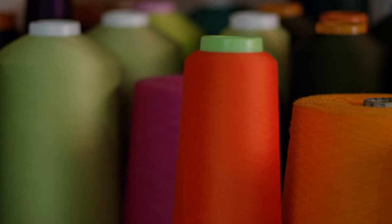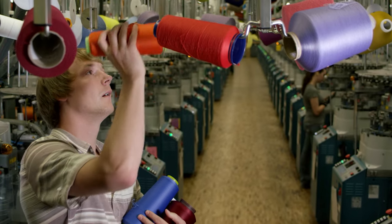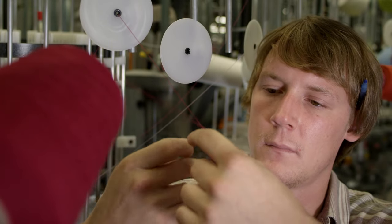All of our socks, except for a handful of products within each category, are made with merino wool. It knits really well, it doesn't shrink, it takes color really well, it's durable. Merino wool is also naturally wicking — it moves the moisture off your skin, and it's naturally antimicrobial.